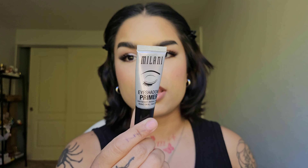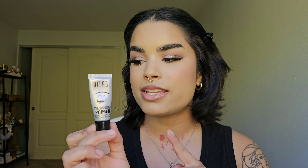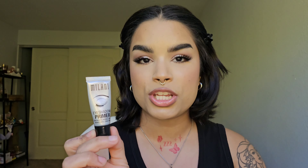And of course my Milani eyeshadow primer — I've talked about this one to death, so I won't say much. This is just my favorite eyeshadow primer of all time. I also like the Too Faced Shadow Insurance, however the Milani is three times cheaper and comes with three times as much product.